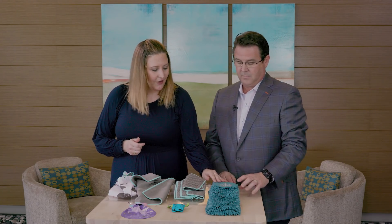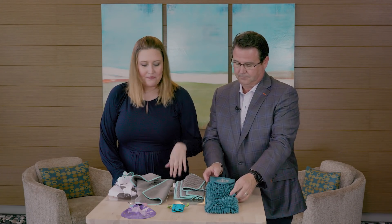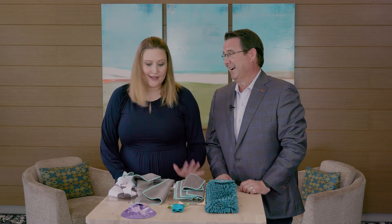And then our chenille hand towel with the dual tone snowflake embroidery — it's beautiful. There are rave reviews about how this is hanging. It does have that suede-like microfiber top, like all of our newer chenille hand towels that we've come out with.